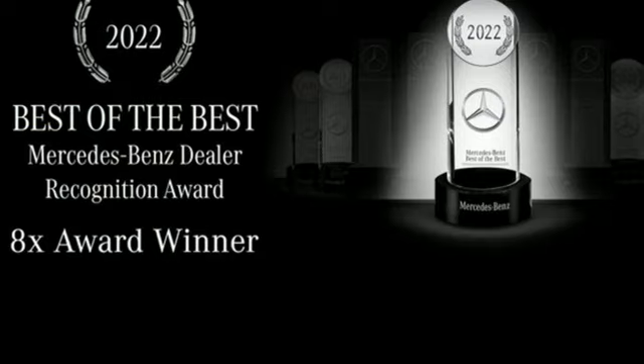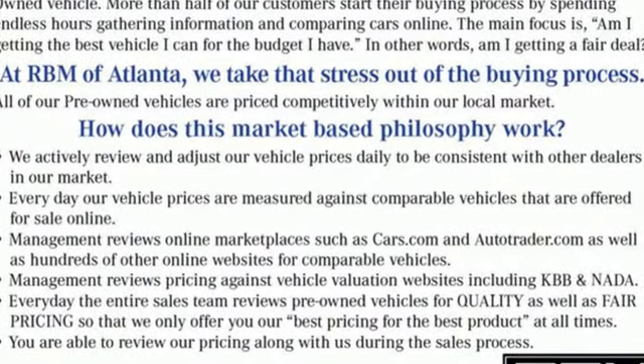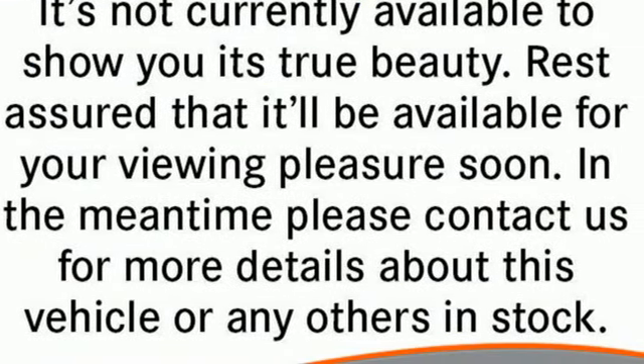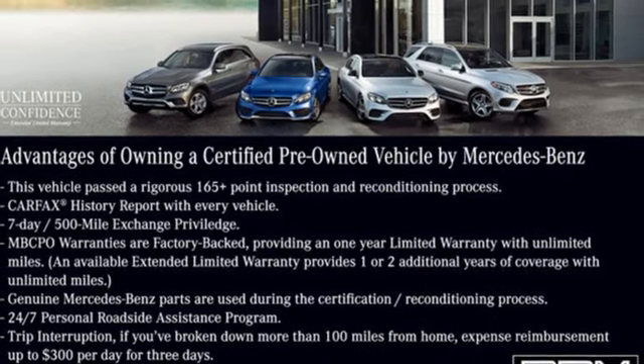It boasts an impressive list of features like these: automatic transmission, automatic suspension management, streaming audio, memory exterior door mirror settings, dual zone climate control, and automatic parking sensors.